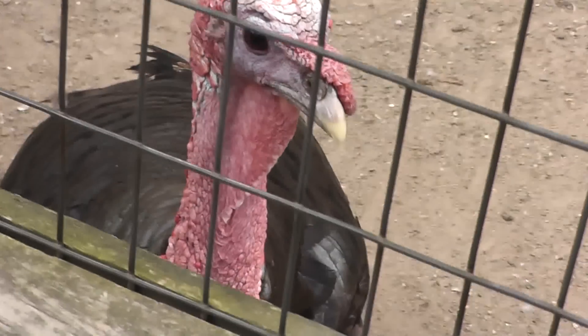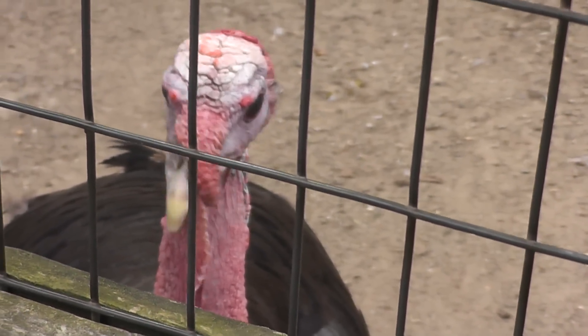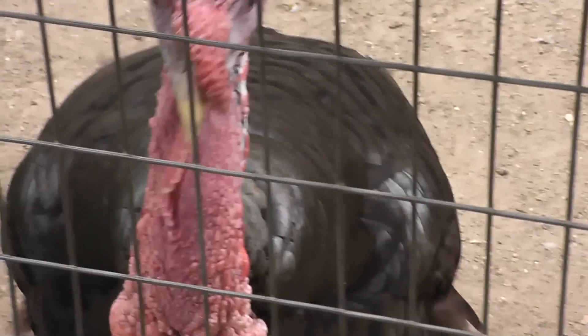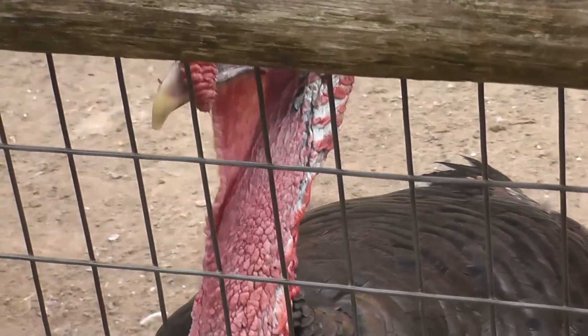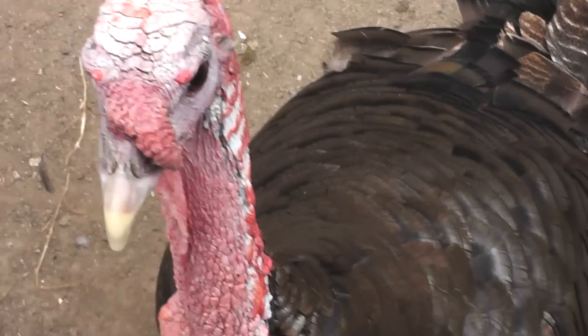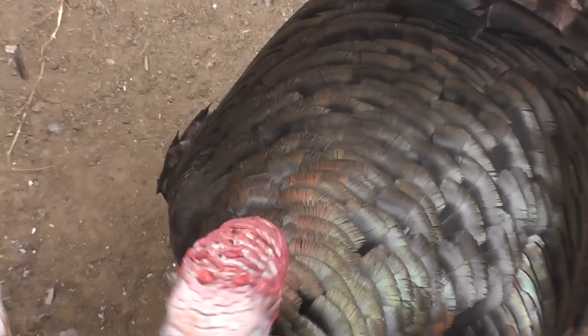See if we can get a close-up from the fence. Hey, fella. American wild turkey. Overhead, at the Prospect Park Zoo.